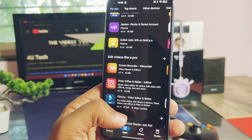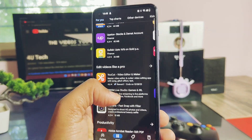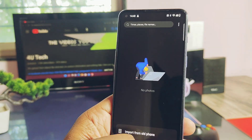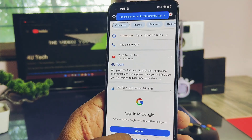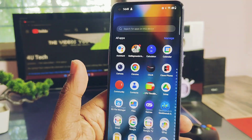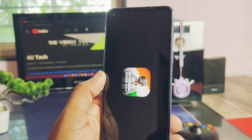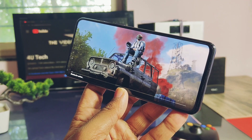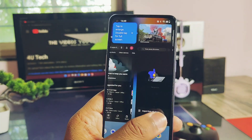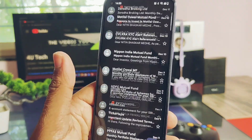We will also test the RAM management of this update during the Geekbench performance testing. I kept several applications open before running the Geekbench test: Chrome, OnePlus Camera, Google Play Store, Gallery, BGMI game which was downloading data for gameplay, and the Gmail application. Then I started the Geekbench test without performance mode.